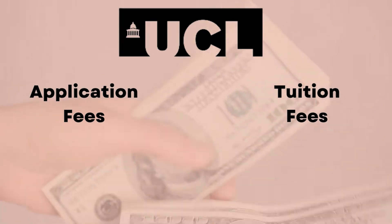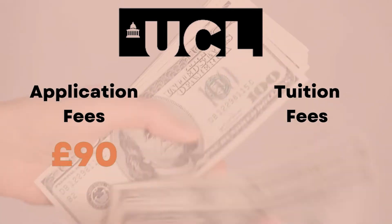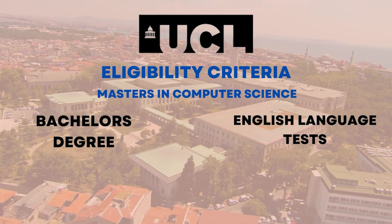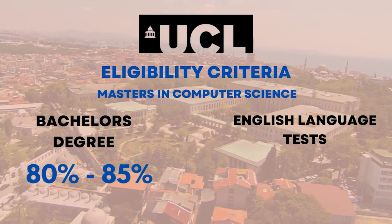the application fee here is about £90, while the tuition fee here is about £38,000 to around £40,000. To get eligible for Masters in Computer Science in this university, you need to require a bachelor's degree of around 3-4 years with 80% and above.